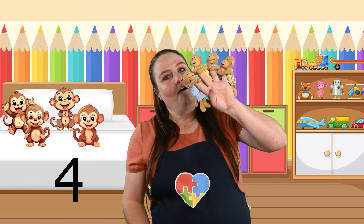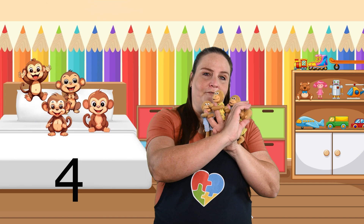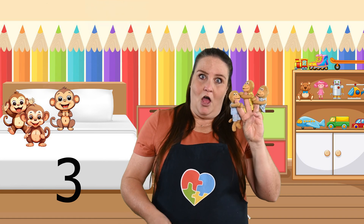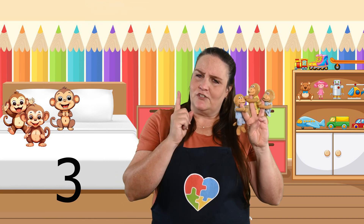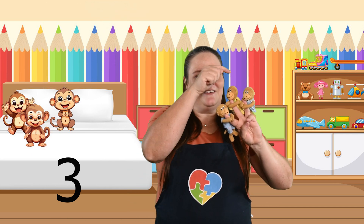Four little monkeys jumping on the bed. One fell off and bumped her head. Mama called the doctor and the doctor said, no more monkeys jumping on the bed. How many are left? One, two, three.